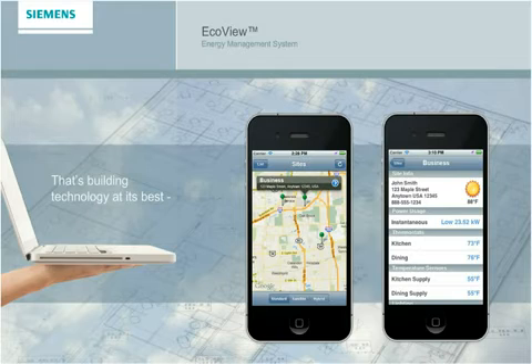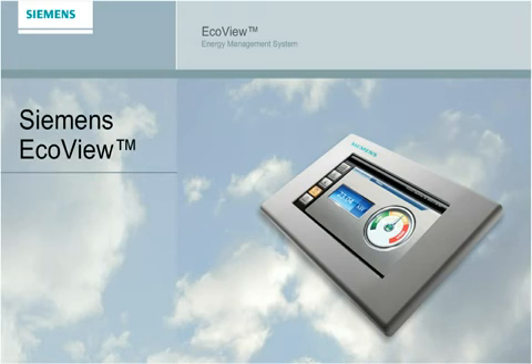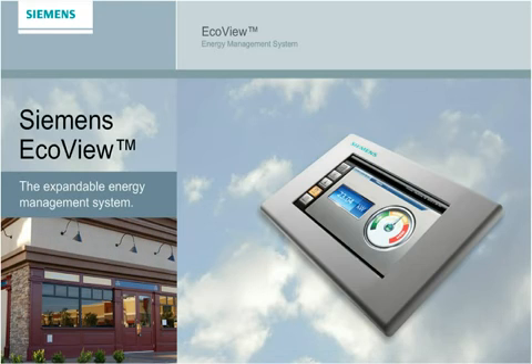That's building technology at its best, from Siemens. Cutting-edge technology and 24/7 local support and service make Siemens EcoView second to none. Talk to a Siemens energy expert today about getting started with Siemens EcoView, the expandable energy management system proven to cut costs at your small or mid-sized retail business.